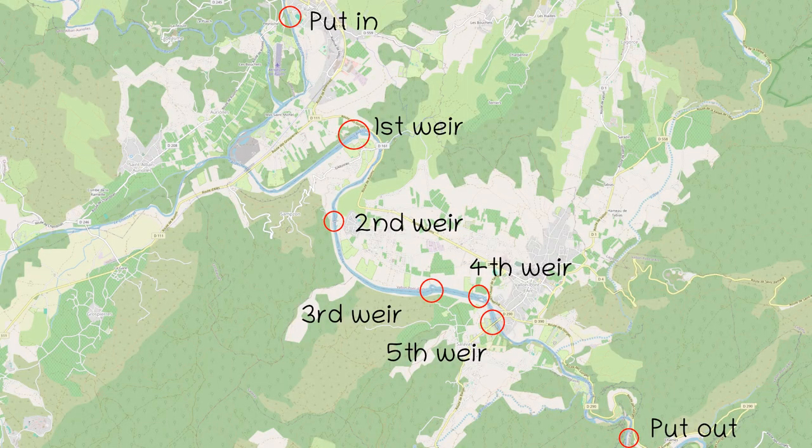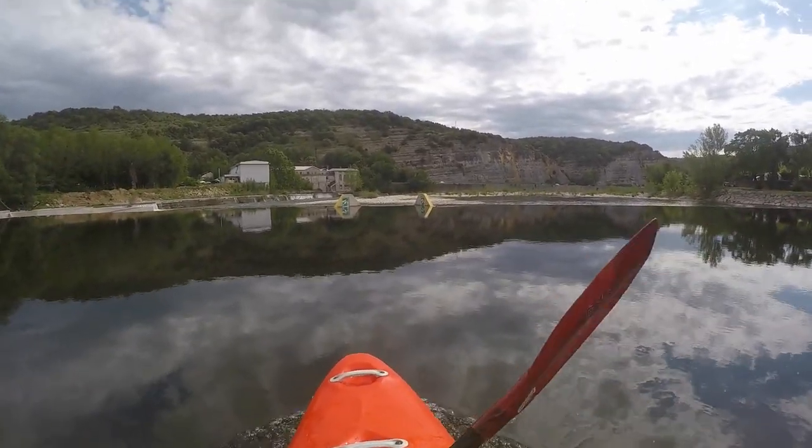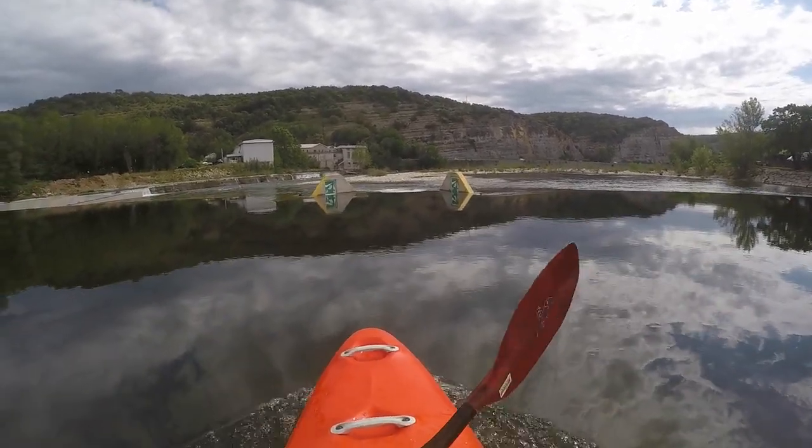There are five weirs down to Vallon-Pont-d'Arc, all of which are equipped with boat ramps. The entrances should be clearly visible up to mid-water. This becomes a problem at higher water levels, as the weirs then create enormous backflows.